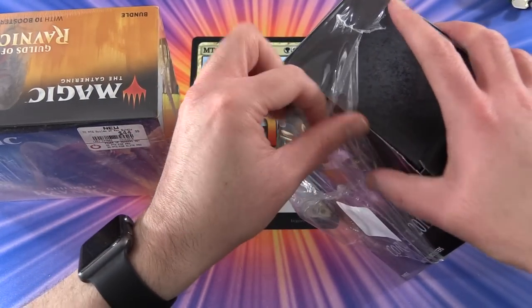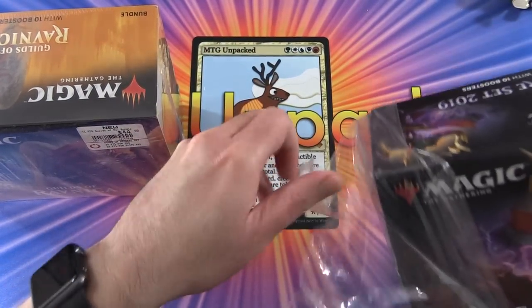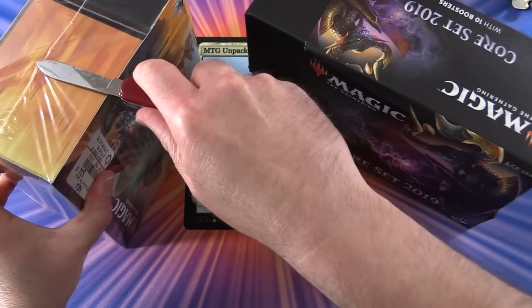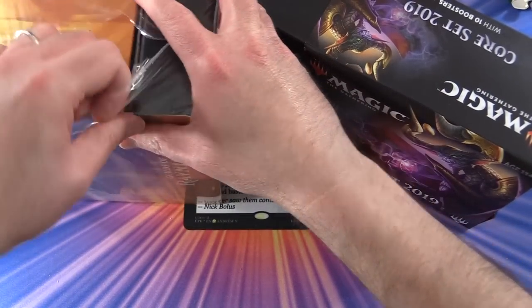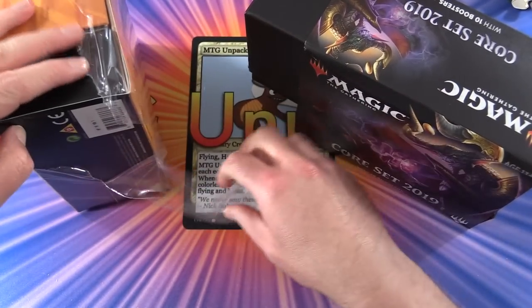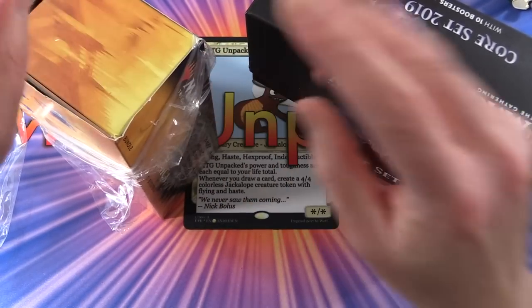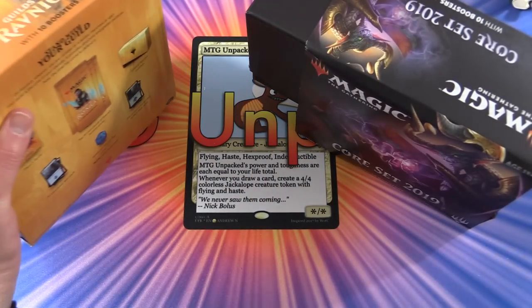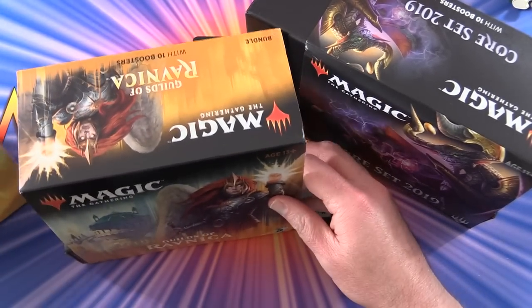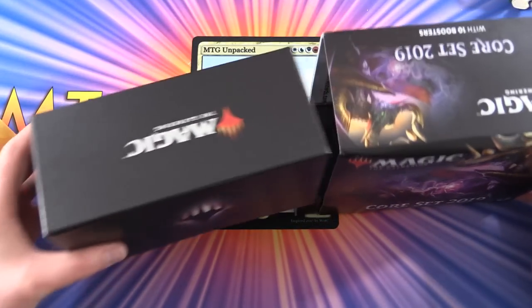Two bundles, holy moly! Let's get stuck into these - and we definitely need Jani for this. Hopefully he won't hose us this time. As you may have seen on the channel, we bless the packs to get extra value. Sometimes it works, but more often than not we get hosed. We've got Guilds and Core 2019 here.